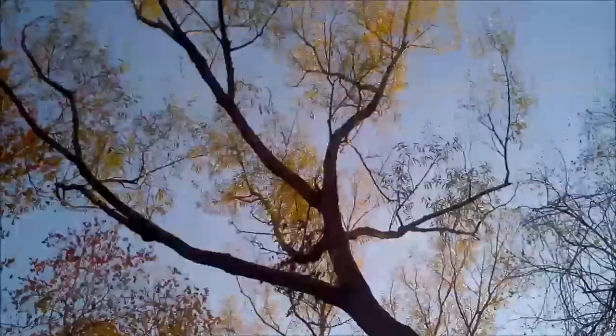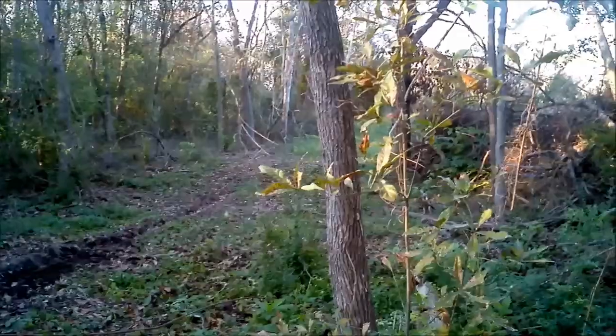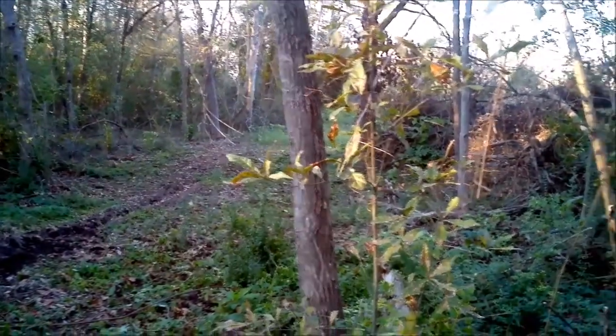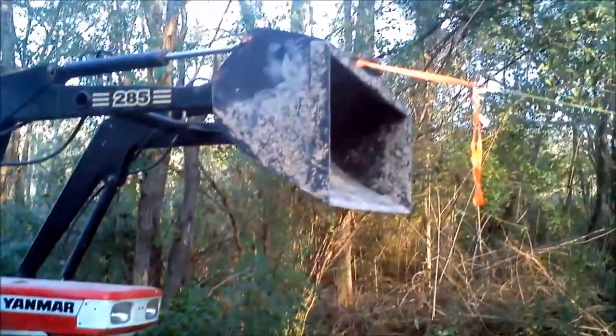So when I got here, I wanted to set up underneath this big old willow, and with all of the trees around here, none were the right distance. I thought this one might be and it's not. So what I did was use my portable tree.